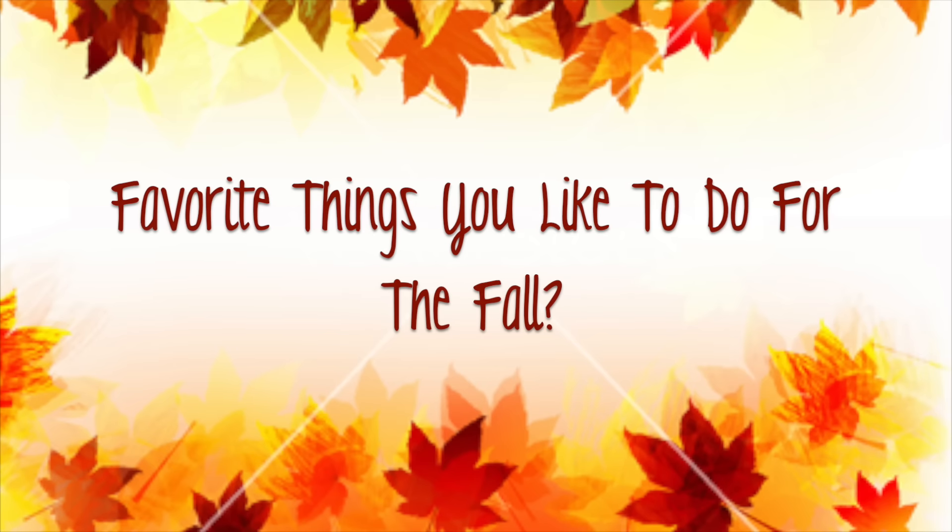My favorite things to do for fall are drink hot cocoa, watch movies, light candles, and have an autumn theme going around the house. I like to have a really nice warm feeling for fall — I just love fall. Those are all the questions! I hope you guys enjoyed this fall favorites tag. I'll leave the questions in the description box so you can do this tag too. If you enjoyed it, please give me a thumbs up and I'll see you in my next video!